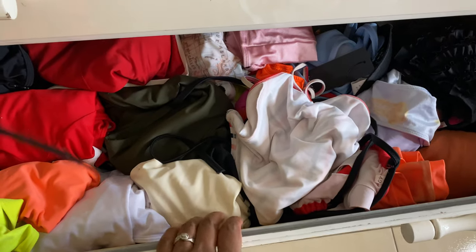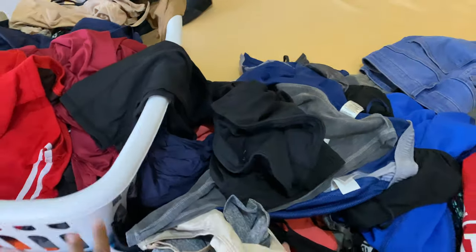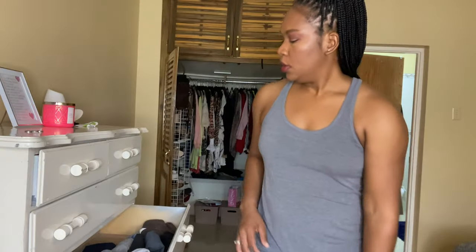Down here I have my swimsuit drawer — I don't know if I'm going to be organizing this today. Over here I have some clothes on the bed because I did some laundry yesterday while the sun was out, so I have all of these to put away. In here is my closet, and my closet is way better organized, but the jeans could be folded up better. Under there I have my sweatpants.